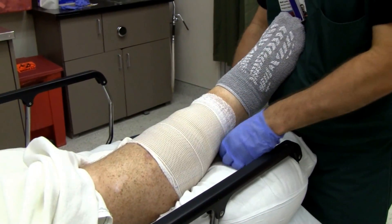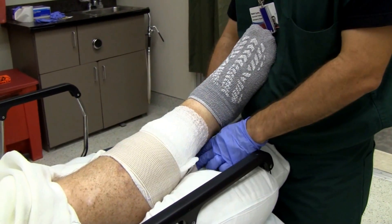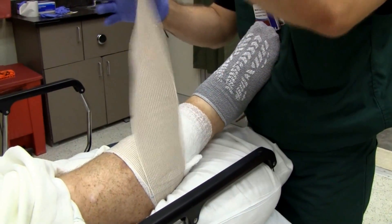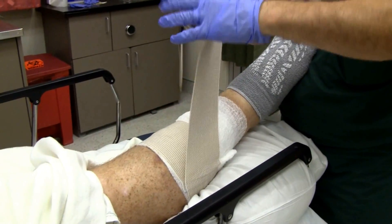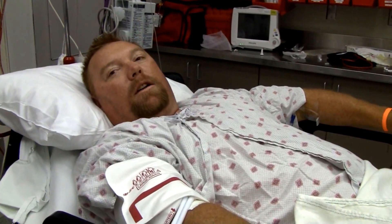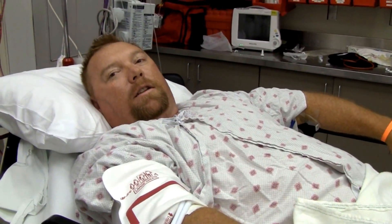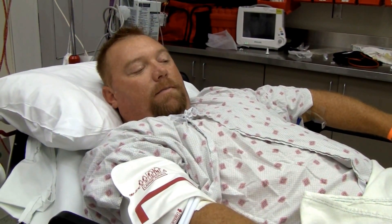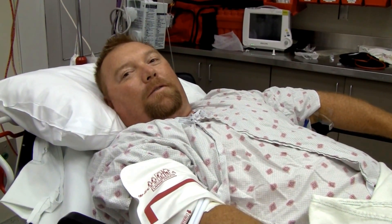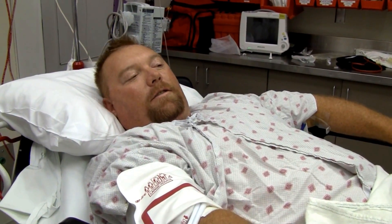So you have varicose veins, and these veins actually ruptured spontaneously. I had one on the backside of the calf — it stuck out a good half inch or so. It's been out there for a little while. I actually set up an appointment for the vascular surgeon, supposed to go this morning, when it ruptured last night.